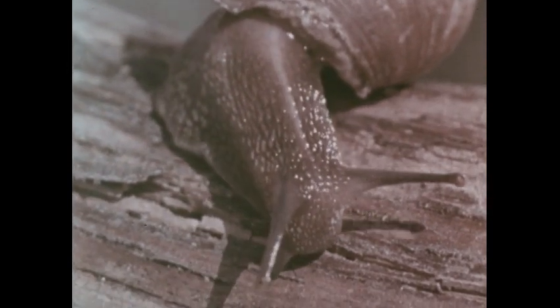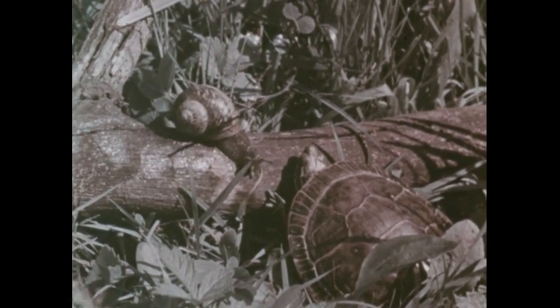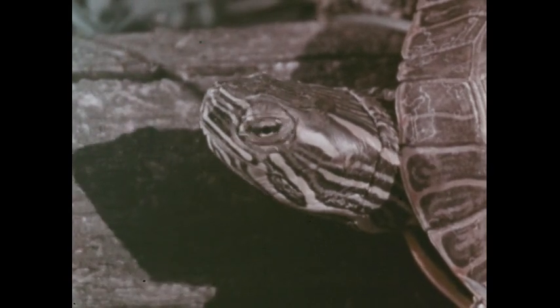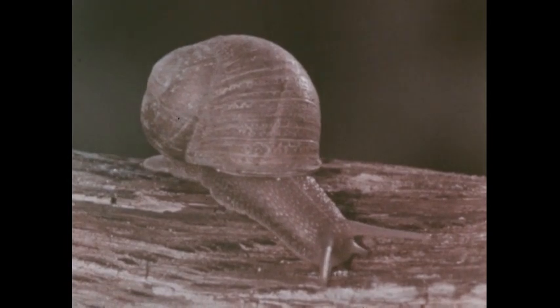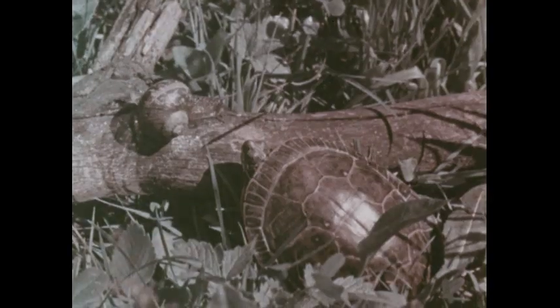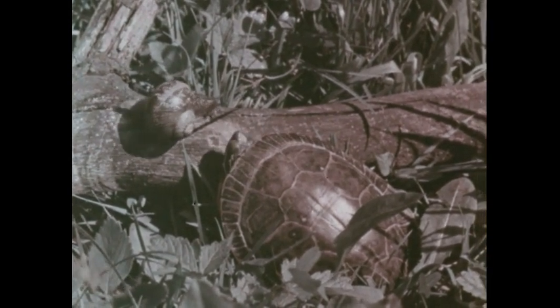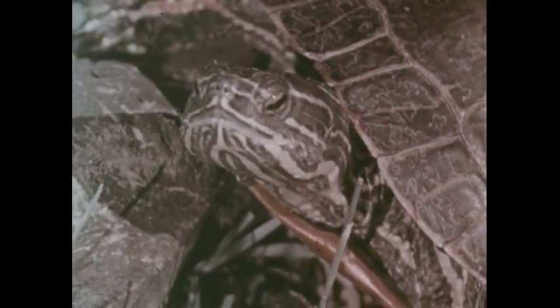As he crawled slowly along, he saw his friend the snail. "Where are you going, Tuffy?" the snail asked. "Away from here. The other animals tease me because my shell makes me slow." "I have a shell and I'm slow, but I don't mind," said the snail. "It's good to have a shell." "Good for what?" asked Tuffy. "If you don't know," said the snail, "you'll find out." But Tuffy was sure he would never find a good use for his shell, so he went on his way.